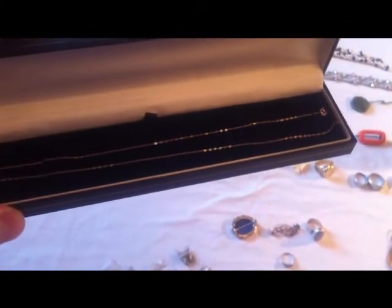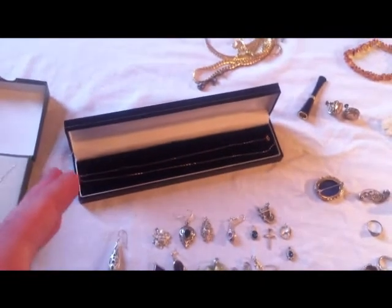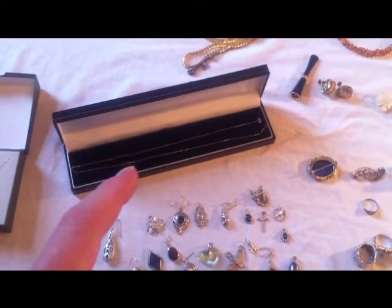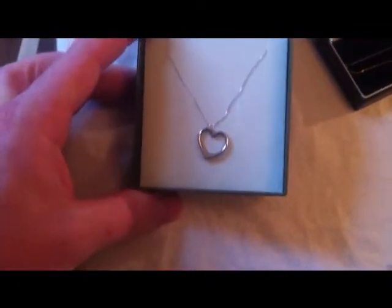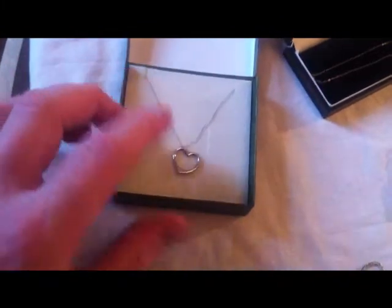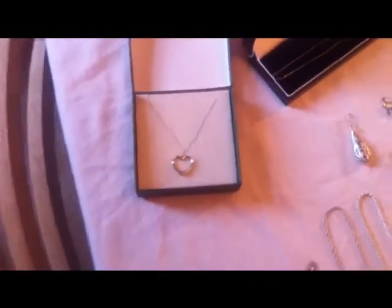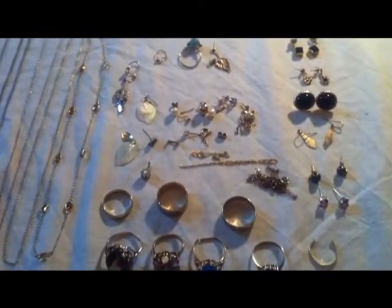Then I bought this necklace — I probably paid too much. It's gold; the woman knew it was gold and had £12 on it, I said I'd take it for a tenner. It weighs 0.8 of a gram but on the clasp it says 14 carat. It's scrap but I might try and put it in the antique centre. This one actually came from a thrift store, marked up as silver at £7.99, but it's actually nine-carat white gold. You can tell from the thinness of the chain — they wouldn't make silver chain that thin and it's just too shiny. I paid £7.99 and it weighs one and a half grams, well below scrap price.